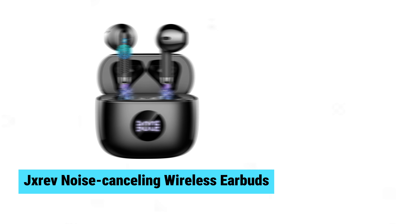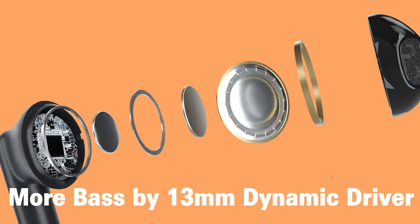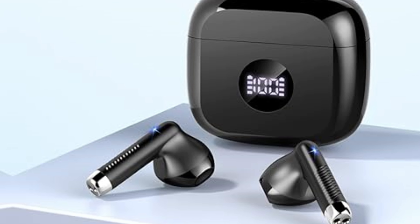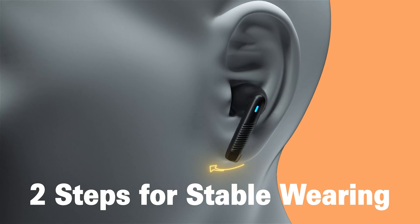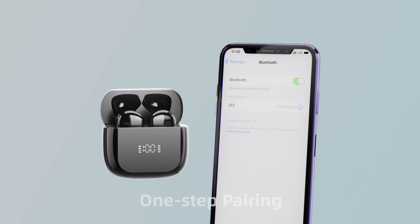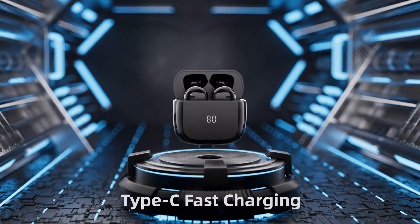JXREV Noise-Canceling Wireless Earbuds. The JXREV noise-canceling wireless earbuds pack a punch with their 13mm dynamic speakers, delivering hi-fi stereo sound with crisp highs and deep bass. Featuring ENC noise reduction, these earbuds ensure crystal clear calls by cutting environmental noise by up to 35 decibels. Small yet mighty, they last up to 40 hours with the pocket-sized charging case. Equipped with Bluetooth 5.3, they offer quick and stable connections with iOS and Android devices. IP7 waterproofing and a snug, lightweight fit promise comfort and durability for any activity.